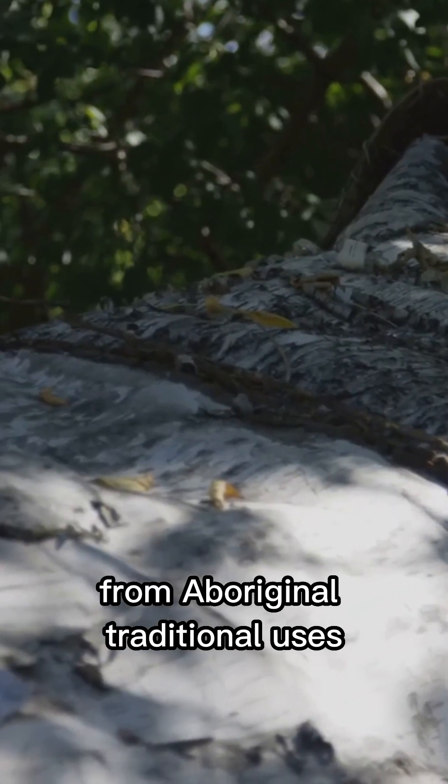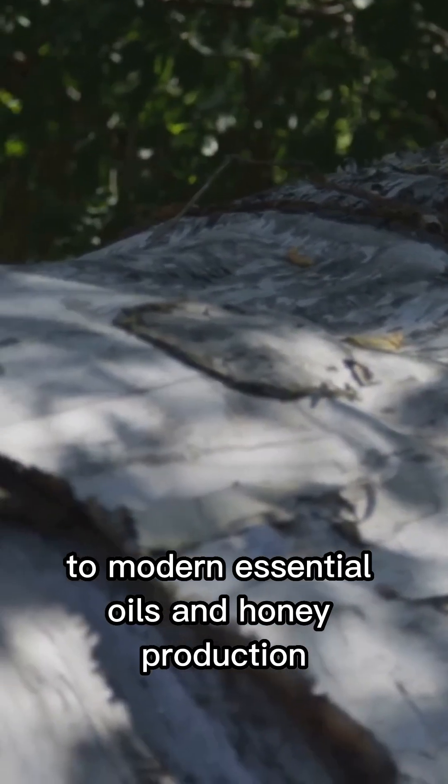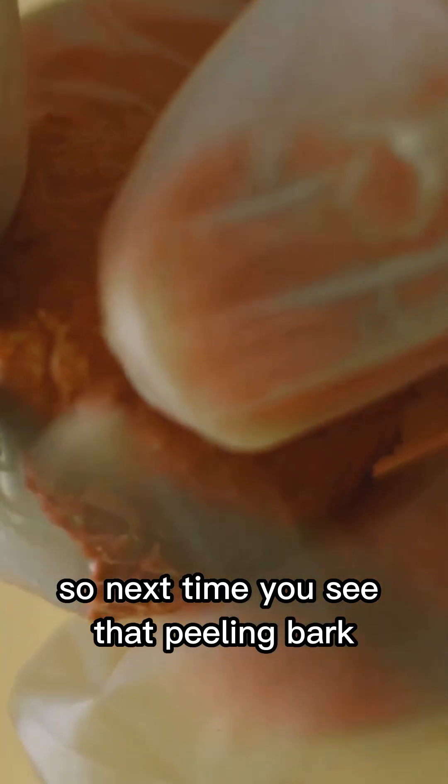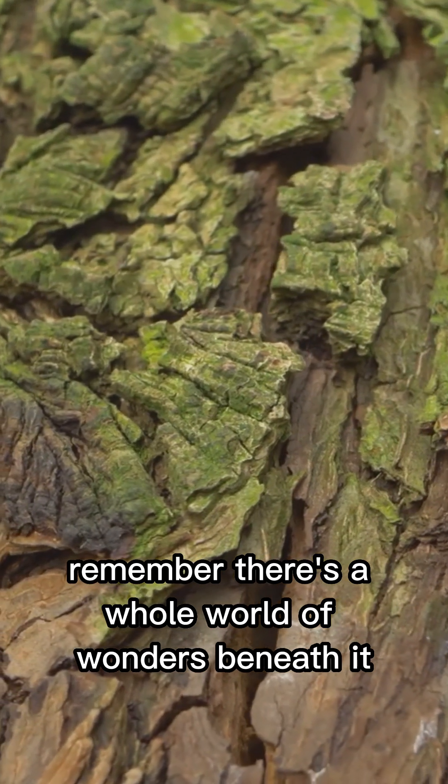From aboriginal traditional uses to modern essential oils and honey production, Melaleuca quinquinervia is a tree of many talents. So next time you see that peeling bark, remember, there's a whole world of wonders beneath it.